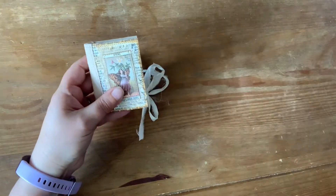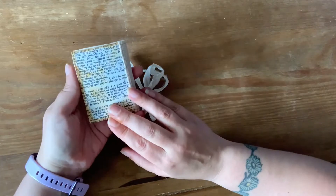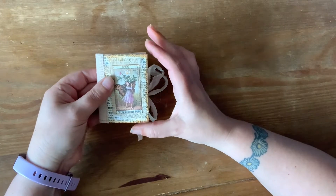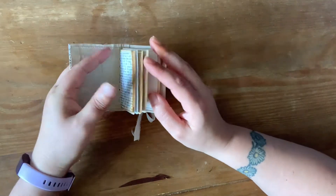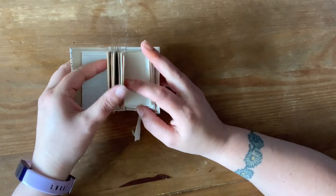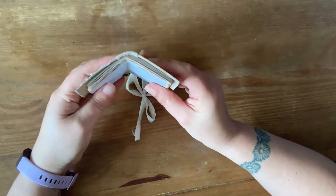So I bought this off of Etsy. It's from a shop called My Little Maid and it's based here in the UK. This is just a tiny little journal that's just been handmade. Lots of pages — there's about 80 pages in here. There's a little charm in there and it's all been sewn in.